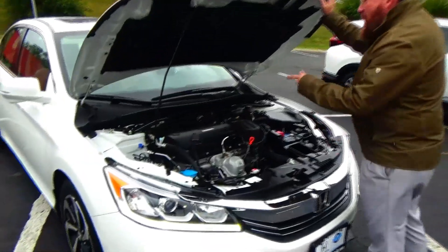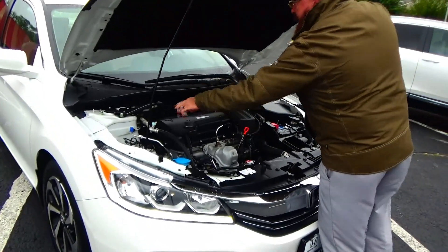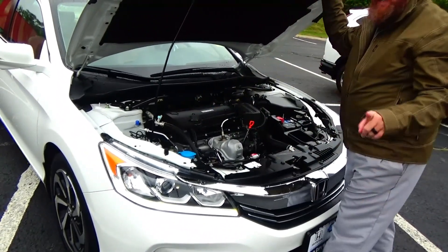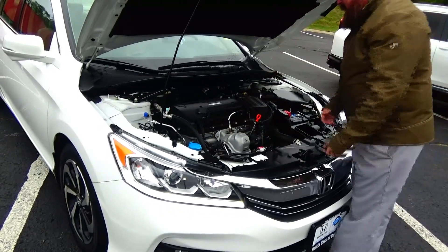Under the hood we have the 2.4 Earth Dream i-VTEC 4-cylinder motor. The Accord is front-wheel drive with an additional stabilizer bar to help with handling, 4-channel independent ABS brakes for your safety, clear reservoir for your windshield washer fluid, engine cooling, and power brakes.